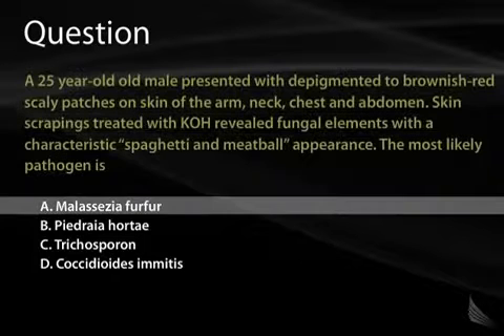Once you see that, you just look for Malassezia furfur, which is choice A, and you've got it. The key for the clinical presentation is depigmented, brownish-red scaly patches on the skin of the arm, neck, chest, and abdomen. That's classic for Malassezia furfur.